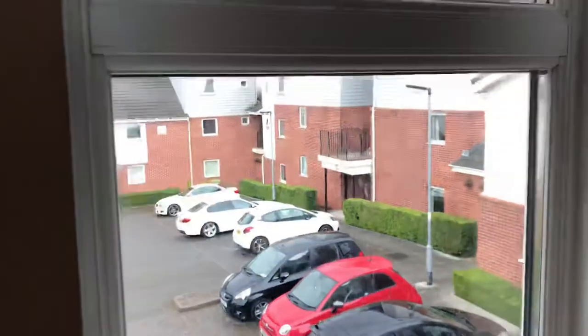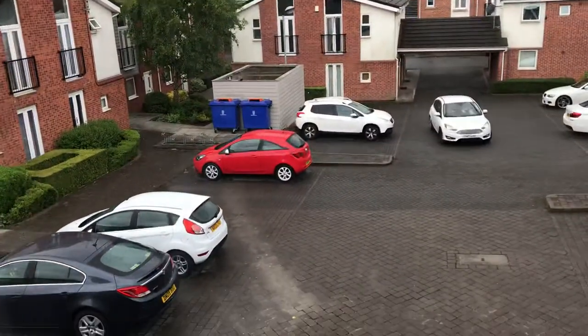Patio doors open onto the car park. We'll have a quick look so you can see the outdoor space. And then just panning onto the kitchen.